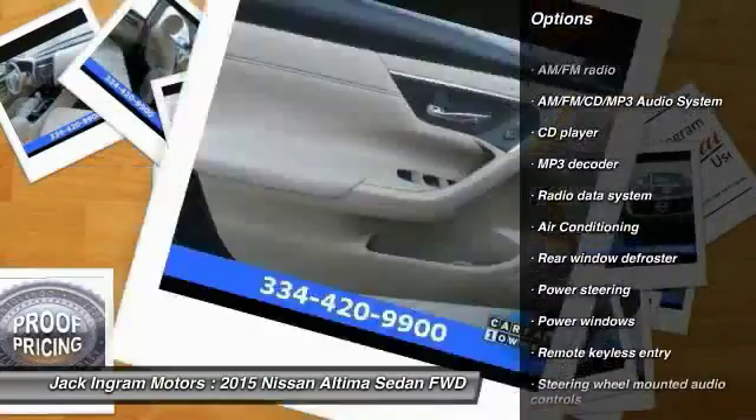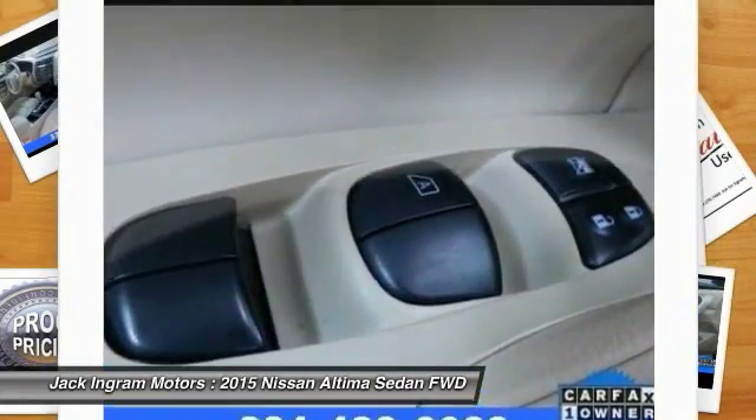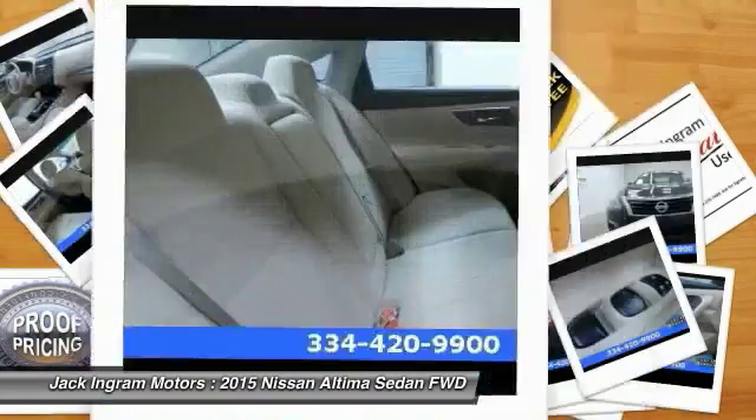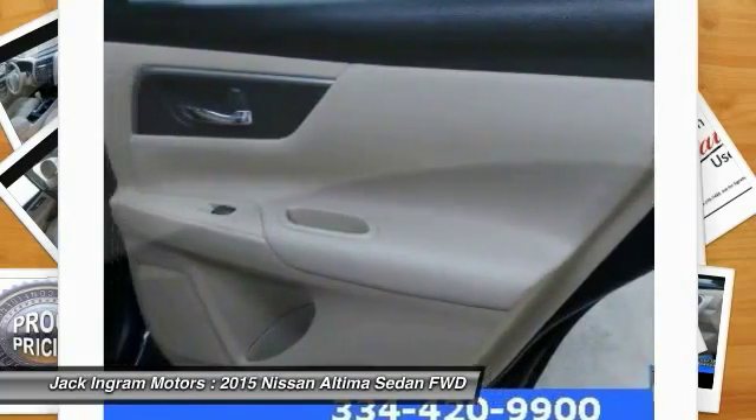Power steering, air conditioning, front four-wheel disc brakes, AM/FM stereo with CD player, center armrest, security system, power windows, trip computer. This isn't just a vehicle — it's an experience. So stop in for a test drive today.